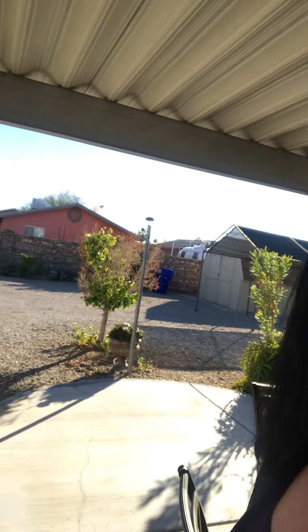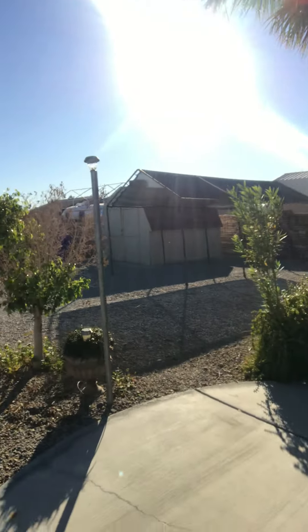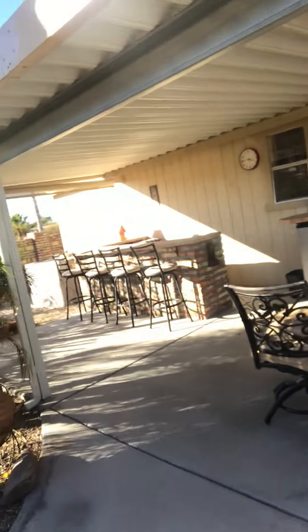Hi everybody, I'm over here doing an open house. I'm in the foothills at a three-bedroom two-bath home. I just want to show you how pretty this backyard is — how nice, clean, and comfortable. It's a big backyard with a storage shed, RV access, and a bar on the side.